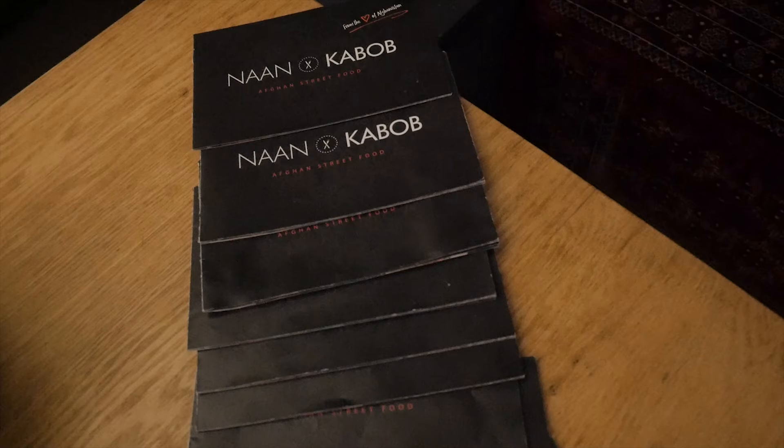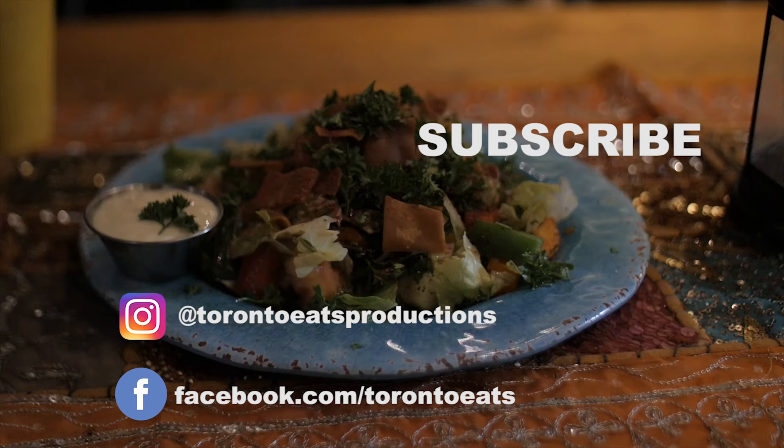Thank you for watching. Let us know your favorite spots to grab Middle Eastern food in the city — we'd love to hear from you. Until next time, bye!